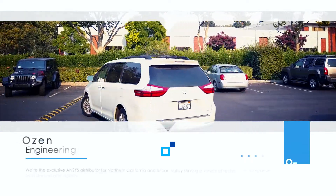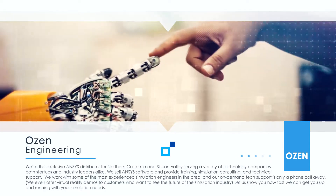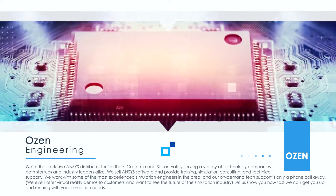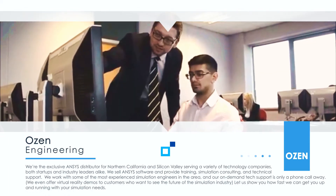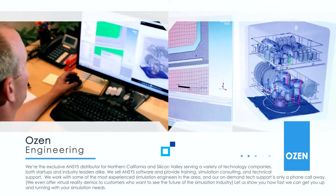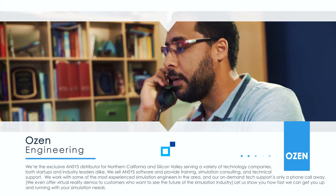Ozen Engineering is the exclusive ANSYS distributor for Northern California and Silicon Valley, serving a variety of technology companies, both startups and industry leaders alike. We sell ANSYS software and provide training, simulation consulting, and technical support. We work with some of the most experienced simulation engineers in the area, and our on-demand tech support is only a phone call away.